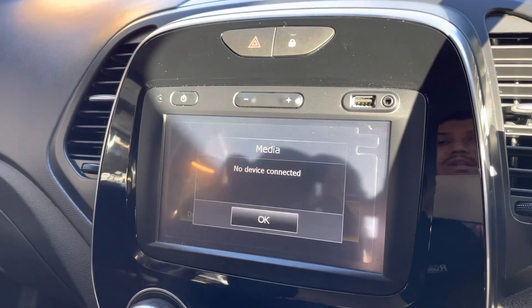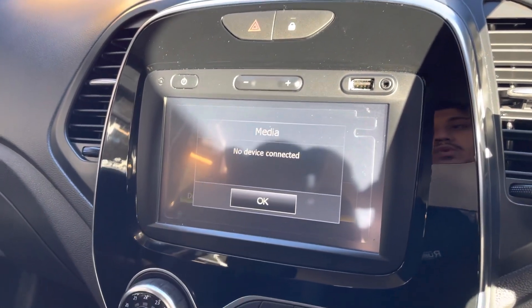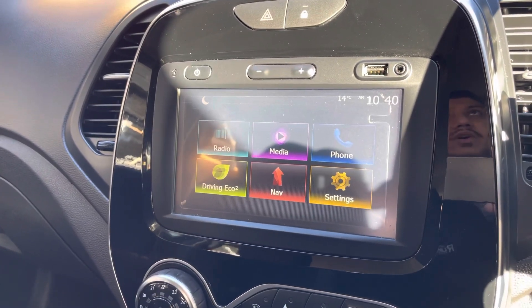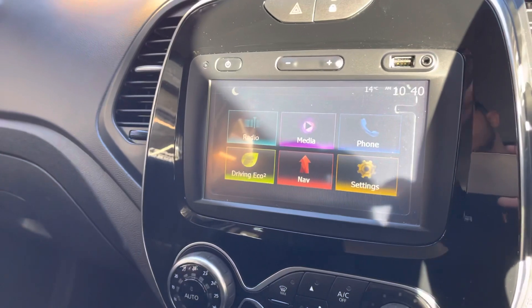For media, once the phone is connected to the screen, you are able to play your music through YouTube, Spotify, or whatever it is — you play your music on your phone and you are able to play it through the car itself.